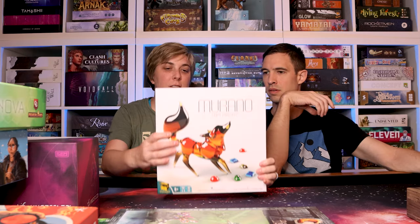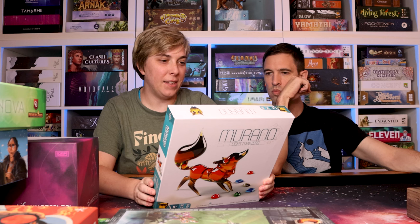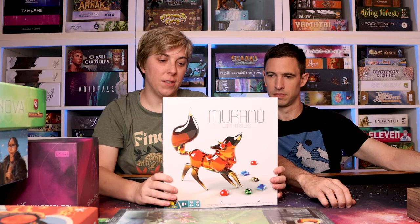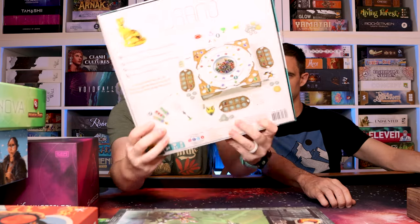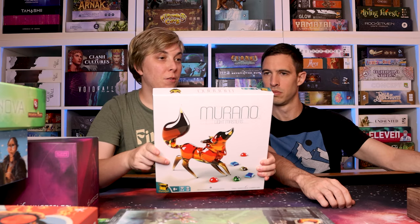Murano: Light Masters — this has colorful glass shards that you collect and use to fulfill the objectives on your cards. The box is used as part of the gameplay. It's really pretty; I like the aesthetic of this game — it has a minimalist feel. That is Murano: Light Masters.